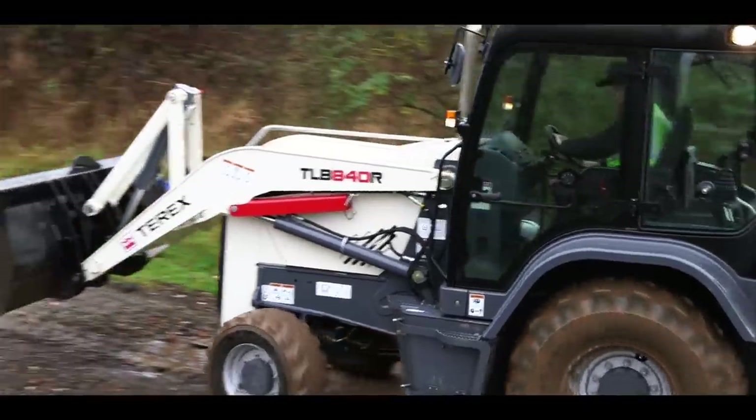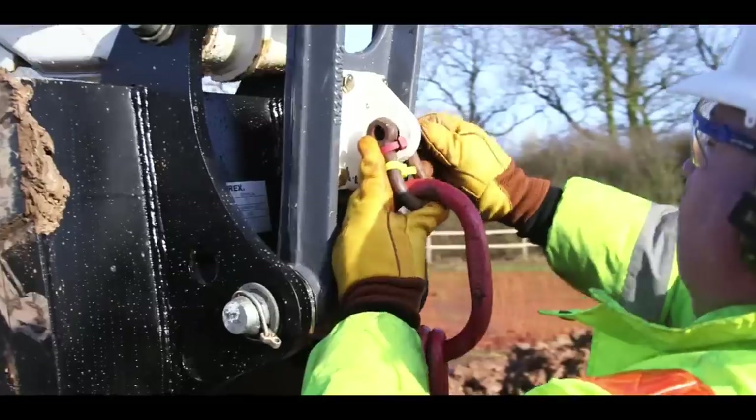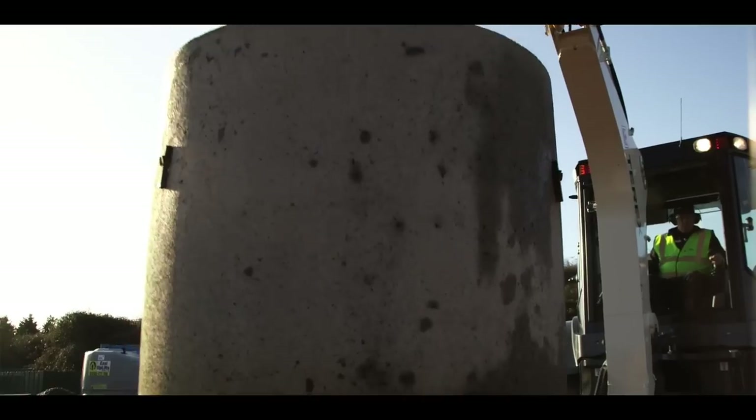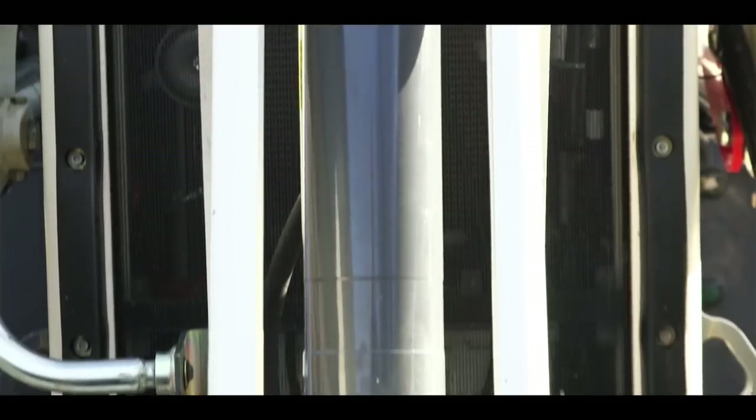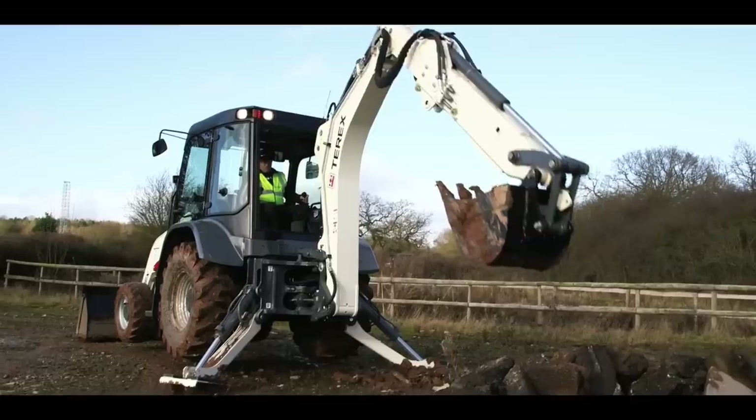The hydraulic system circulates 34 gallons of flow per minute. Simple, robust gear pumps coupled with a new hydraulic valve system deliver power when it's needed for a fast, smooth, multi-functioning excavator capability.